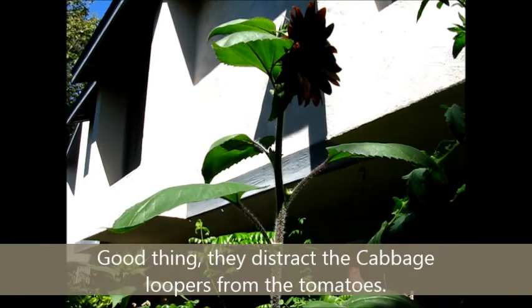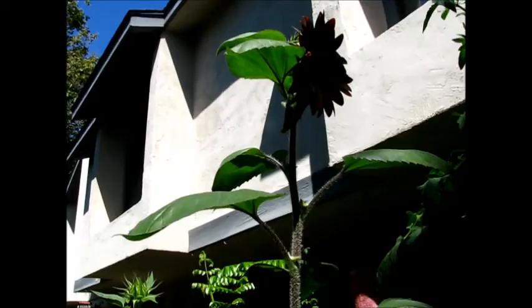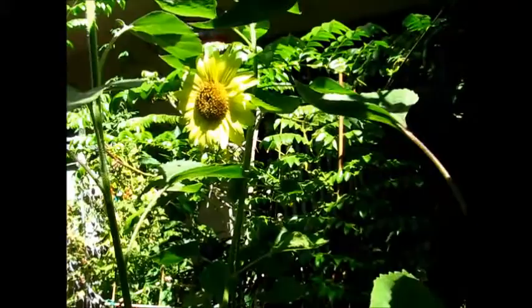I think sunflowers don't need that much fertilization because by nature they're huge plants. Back home they're kind of weedy, because they always grow where no one's taking care of them.